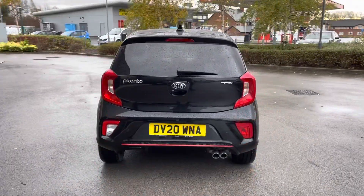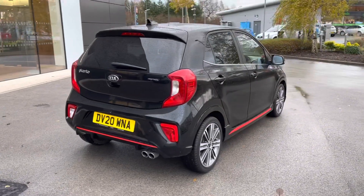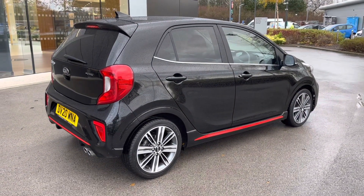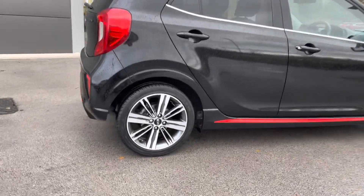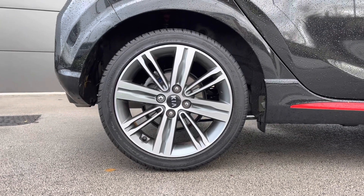Closing the boot now and progressing towards the other side of the vehicle, and you can really begin to appreciate just how amazing this Kia Picanto GT Line looks, especially with the red accenting. And yet another look at the incredible 16-inch 8-spoke design alloy wheels.